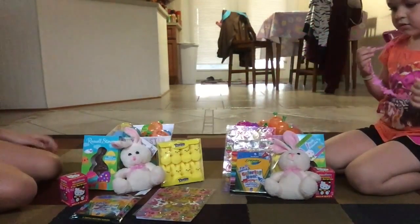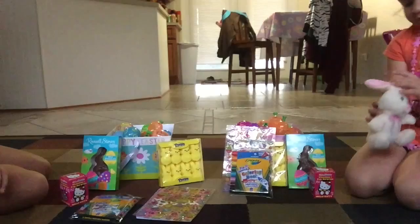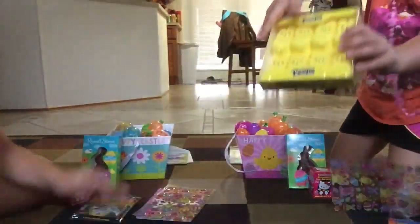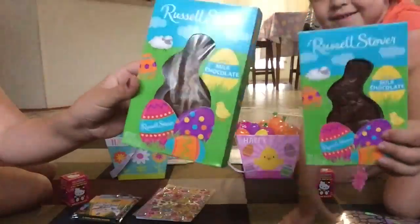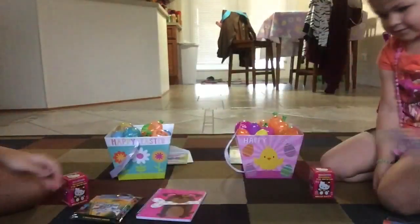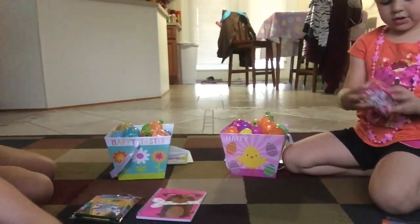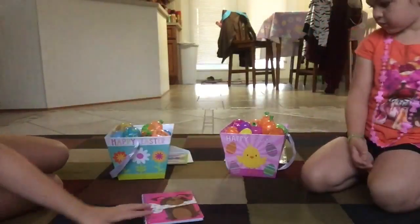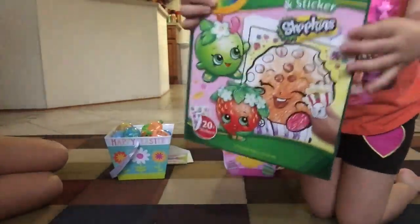Me and Rachel both have some of the same things. We both have a bunny — I haven't figured out what to name mine yet, and mine's Cotton Puff. We both have paintings, a chocolate Easter bunny, bunny stickers, and a Hello Kitty Surprise egg which we'll open on this video — it has a toy in it. We both got markers, eight-pack markers. We both got something separate too: I got this cute little puppy book, and I got a Shopkins coloring book.